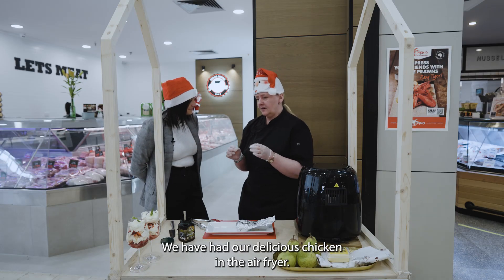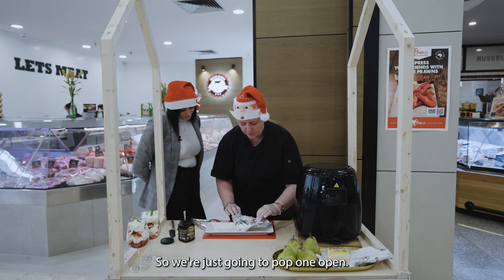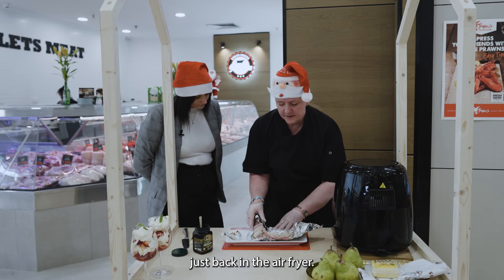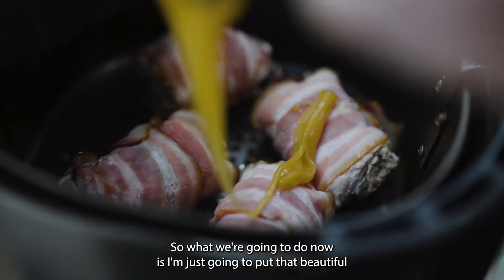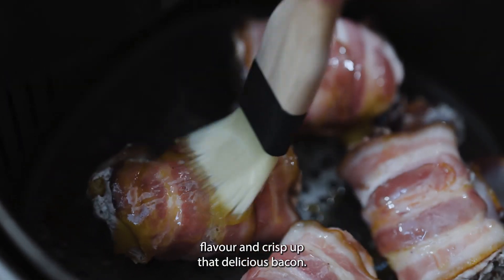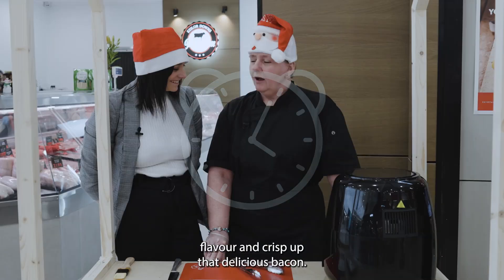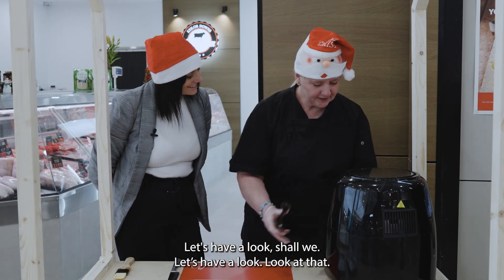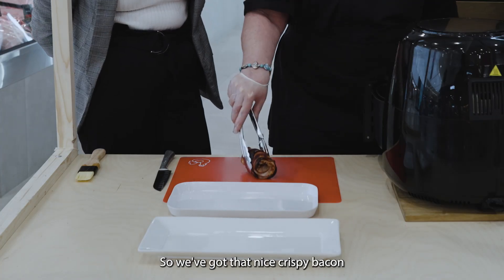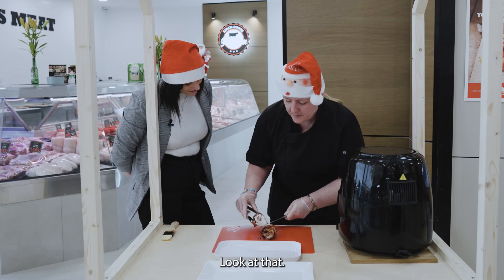We've had our delicious chicken in the air fryer for around about 20 minutes, so we're just going to pop one open — that is absolutely perfect. We'll place that one just back in the air fryer. What we're going to do now is put that beautiful honey just on top, and that's going to give it a nice brown flavour and crisp up that delicious bacon. Our chicken's ready — look at that nice crispy bacon! I still like cutting it on an angle.